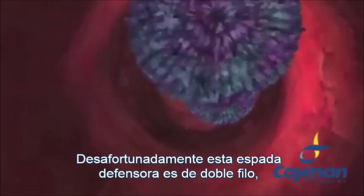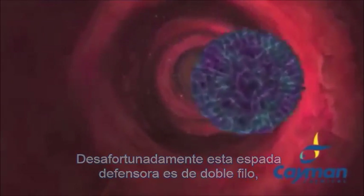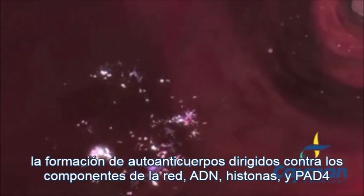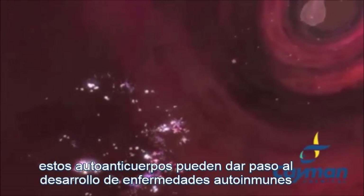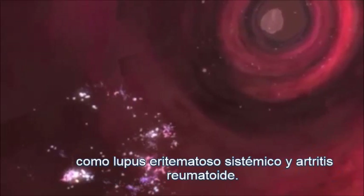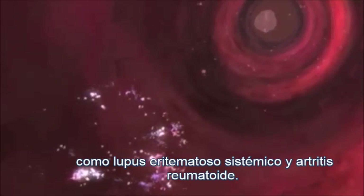Unfortunately, this defensive sword wields two edges. Failure to completely remove net fragments can result in the formation of autoantibodies directed against net components including DNA, histones, and PAD4. These autoantibodies can ultimately result in the development of autoimmune diseases, including systemic lupus erythematosus and rheumatoid arthritis.